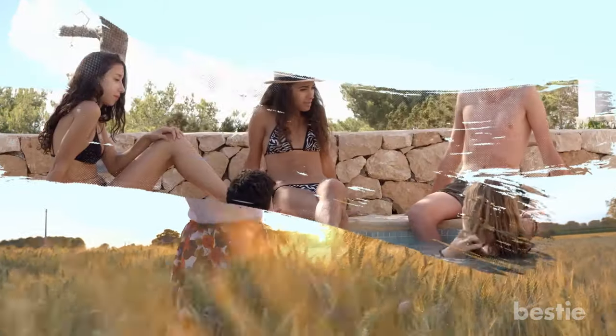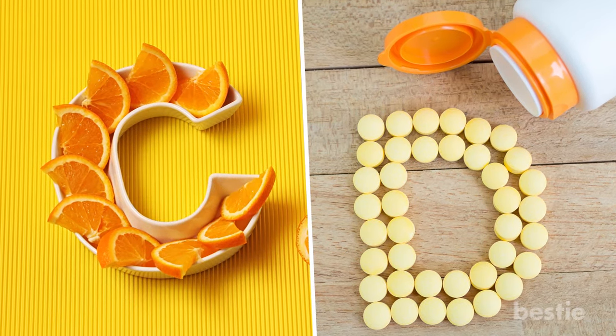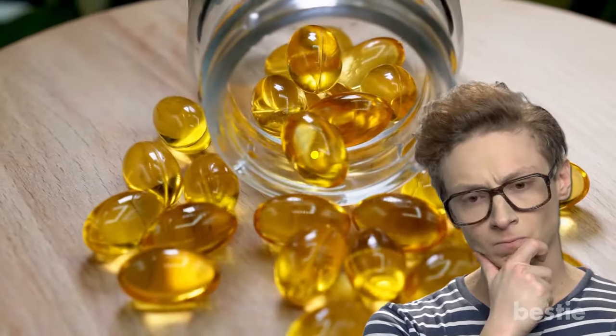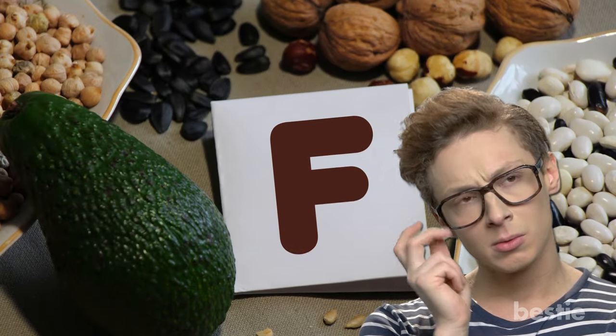Summer's just around the corner, and you want healthy skin if you're going to hang outside. We'll go through the usual suspects like vitamin C and D, but how much do you know about vitamin E? Which vitamin protects your skin from aging? And wait — is there actually a vitamin F? We're talking about all that and more.